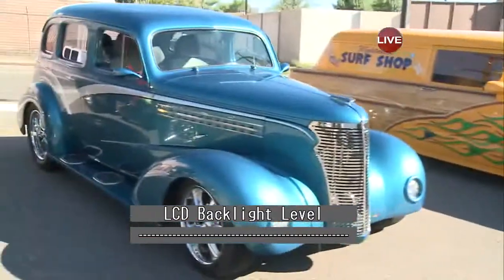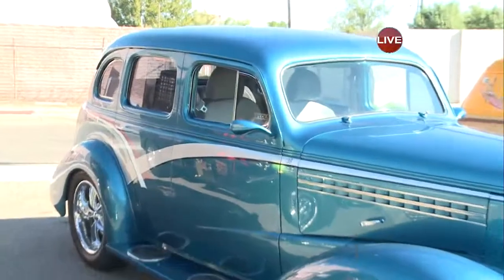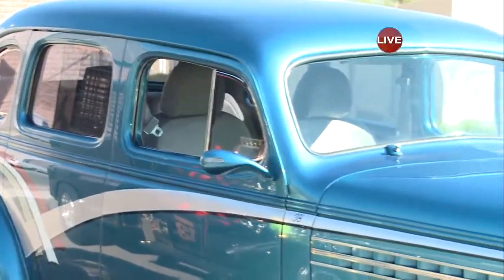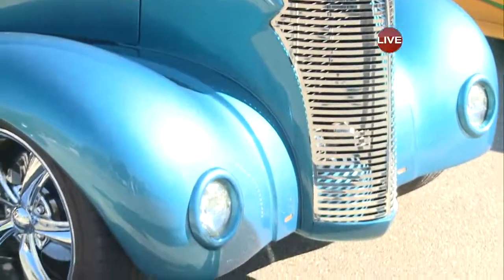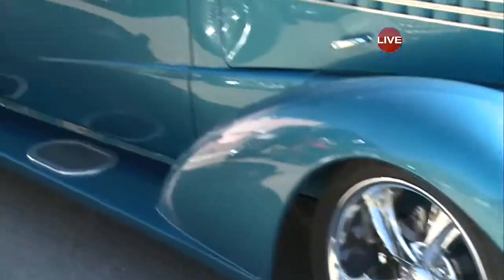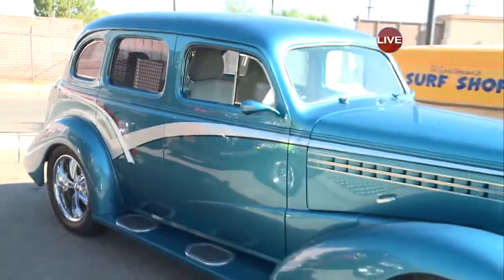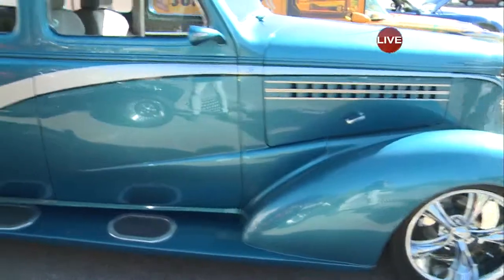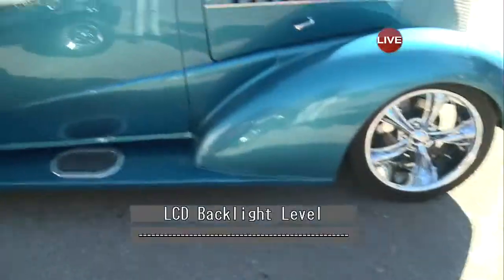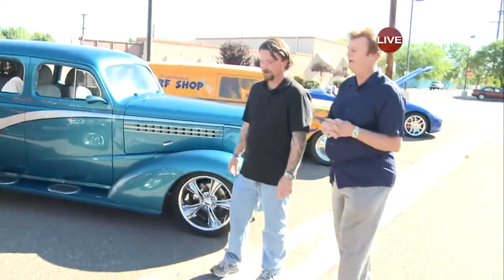How about this teal one? Yeah, this is a beauty. This is Bob Jensen's 1938 Master Deluxe. It took him 10 years to build this, and it is also a showstopper. It's a kind of turquoise color, metal flake, and even the license plate folds up underneath. He's got it all together — it's got a 350 engine in there.